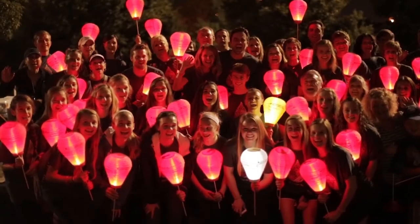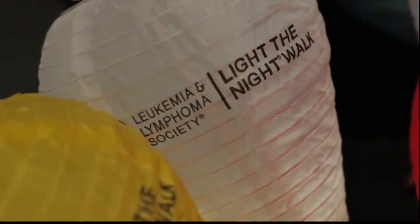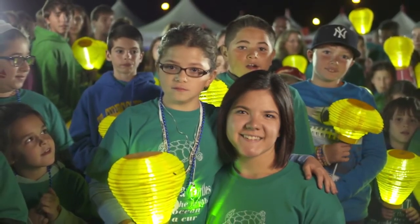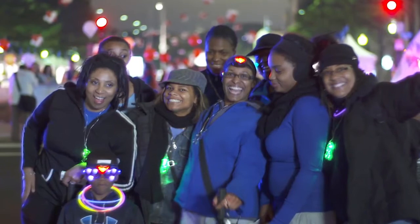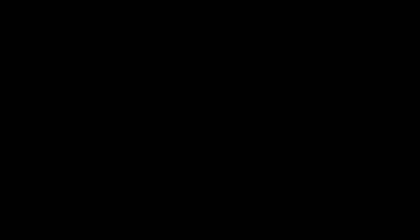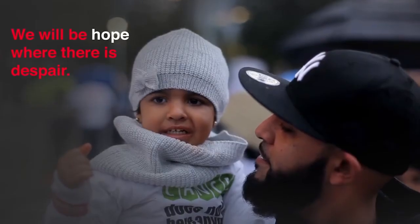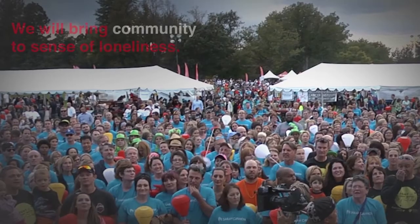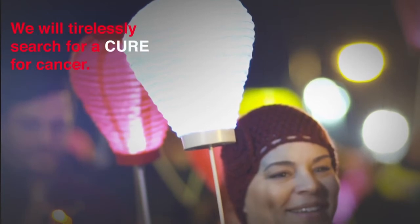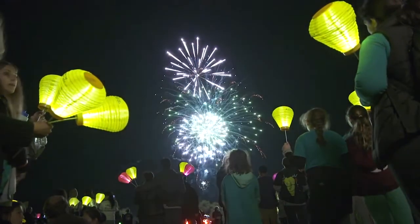Imagine if every time a family member saw a lantern glowing bright, they knew there was a researcher on the brink of a cure. Imagine if every time a caregiver saw a light shining in the window, they knew thousands of families were wishing them strength and courage. This is our promise: we will be a light in the darkness, we will be hope where there is despair, we will bring community to a sense of loneliness, we will tirelessly search for a cure for cancer. We will light the night.